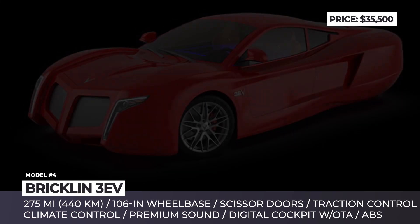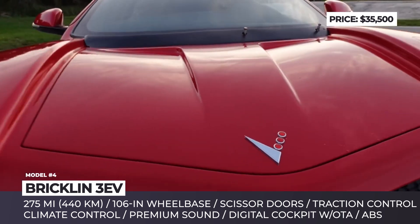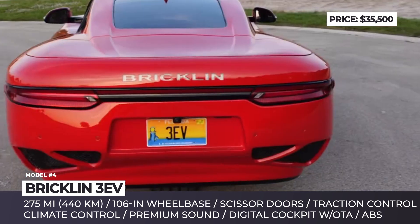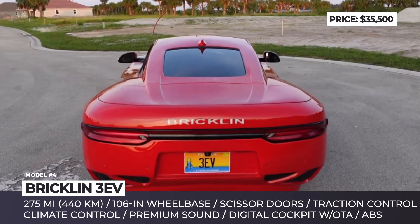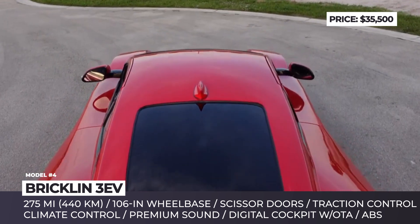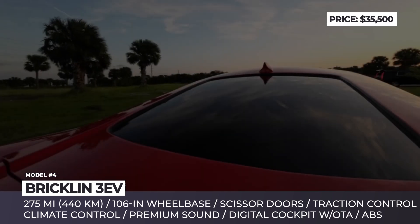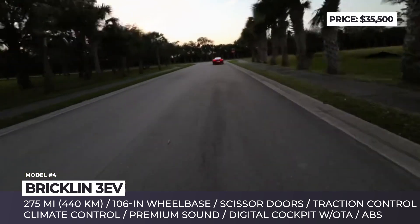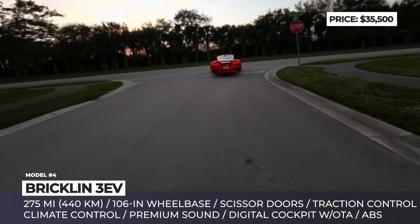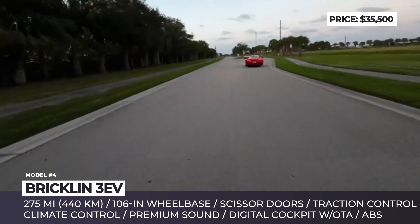Brickland 3EV. The Brickland SV1 was an exotic two-seat sports car manufactured for a single year between 1974 and 1975. While the gull-winged original failed to live up to expectations, half a century later it still inspired the creation of a potentially groundbreaking three-wheeler. The Brickland 3EV will be manufactured by Visionary Vehicles in collaboration with Panas Engineering, MTV Concepts, Mike Vetter, and Andreas Haas.